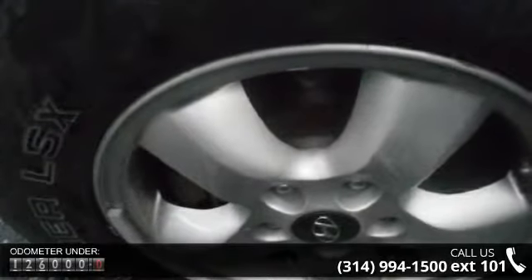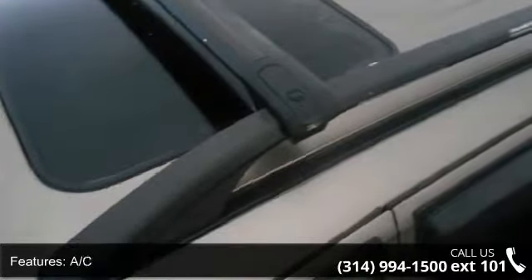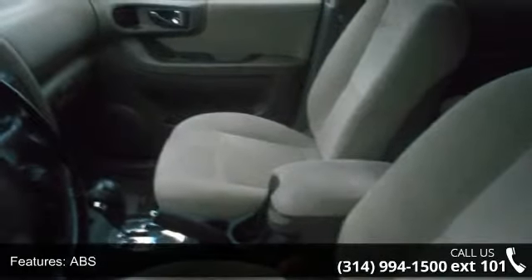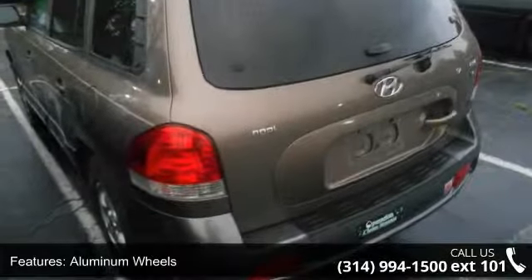This vehicle's top features include four-wheel disc brakes, AC, ABS, adjustable steering wheel, aluminum wheels, bucket seats, cargo shade, child safety locks, and fog lamps. A test drive is waiting for you. Call now to schedule an appointment at our dealership.